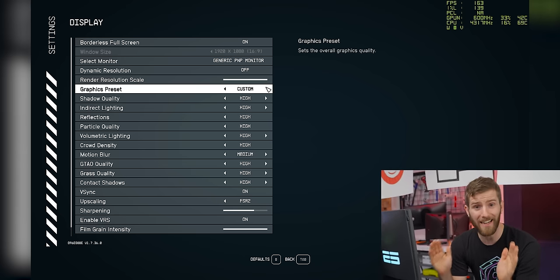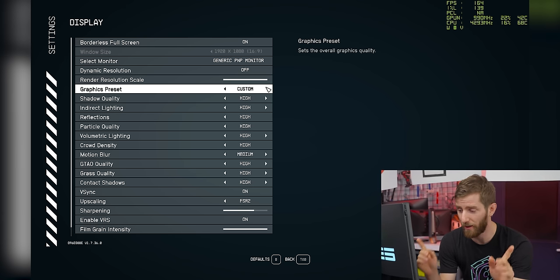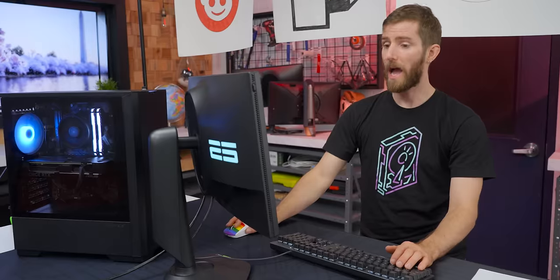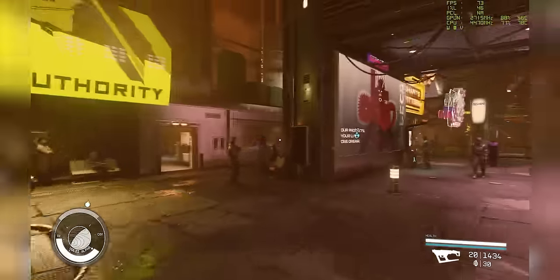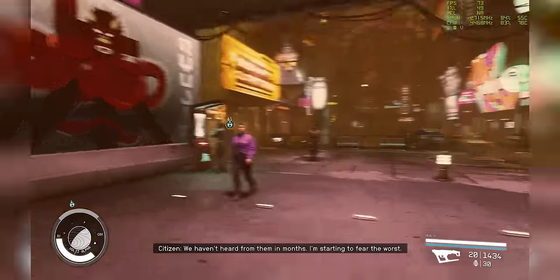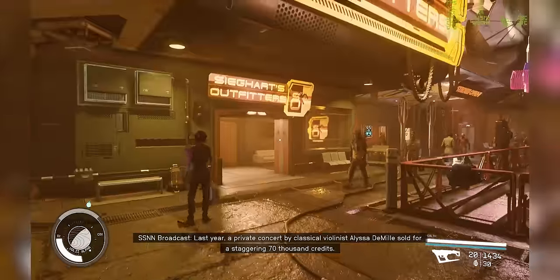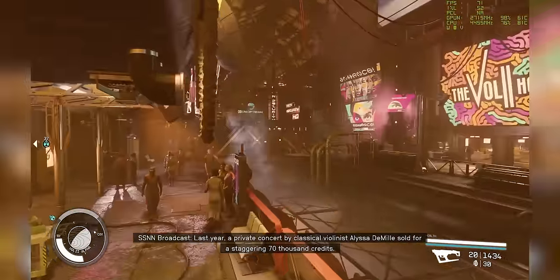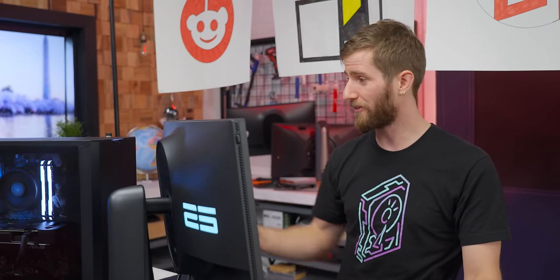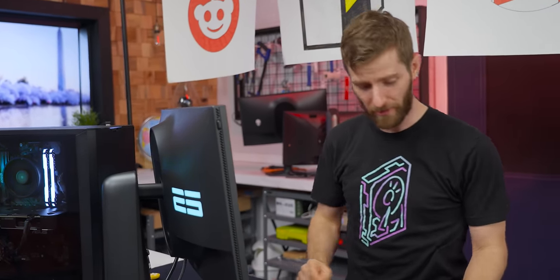For Starfield, we set preset high, turned dynamic resolution off, set render resolution scale to 100%, and left FSR on. That's a pretty smooth, better-looking gaming experience. 1% lows in the 50 FPS range, and this is in a crowded environment with lots of character models — while screen recording too. If the noise bothers you, just put it under the desk and throw on headphones.